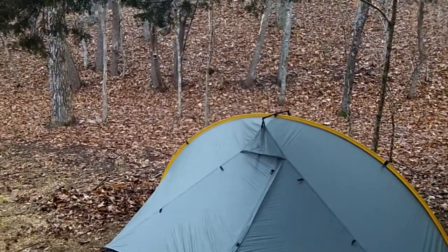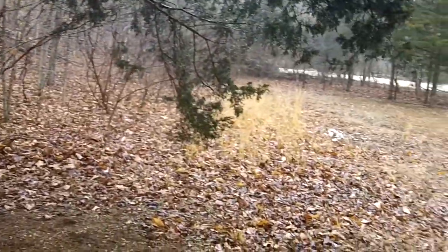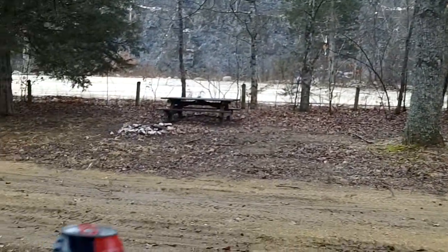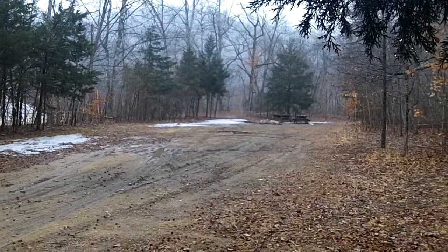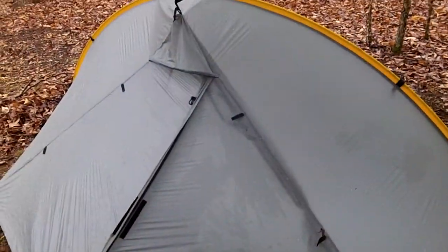Some old guys just came by — they were hilarious, the epitome of country bumpkins, and they admitted it, but they were really nice. They gave me a beer. The first thing he said was 'Boy, you look like you need a beer — go in the cooler and get one.' So cheers to the old country bumpkins.